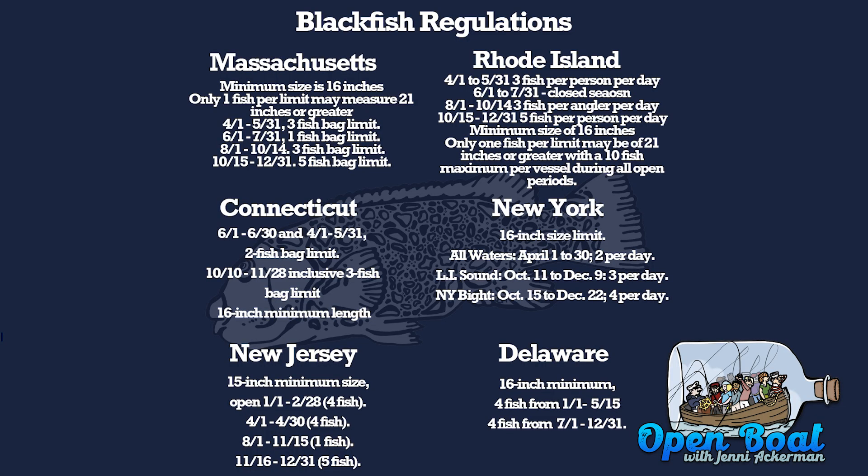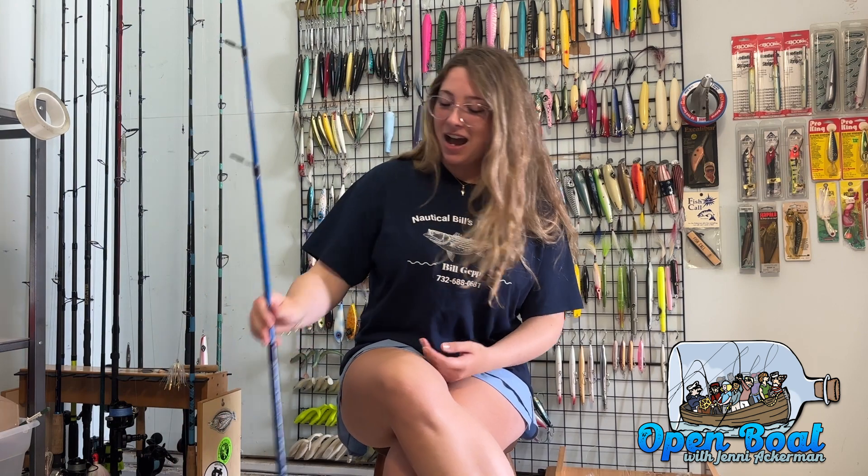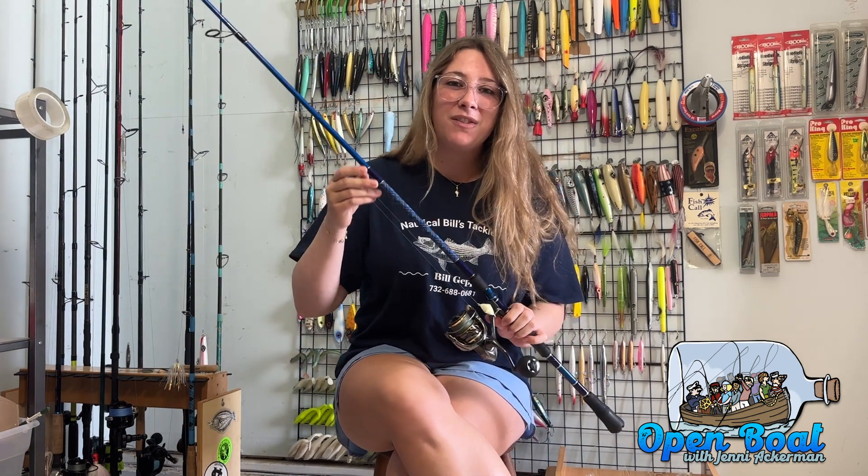favorite fish, the blackfish. I'm going to post up the current regulations for the species for all the regions covered by The Fisherman magazine. We're going to head out and jig up some blackfish for ourselves to feature as a cameo on this week's Open Boat.